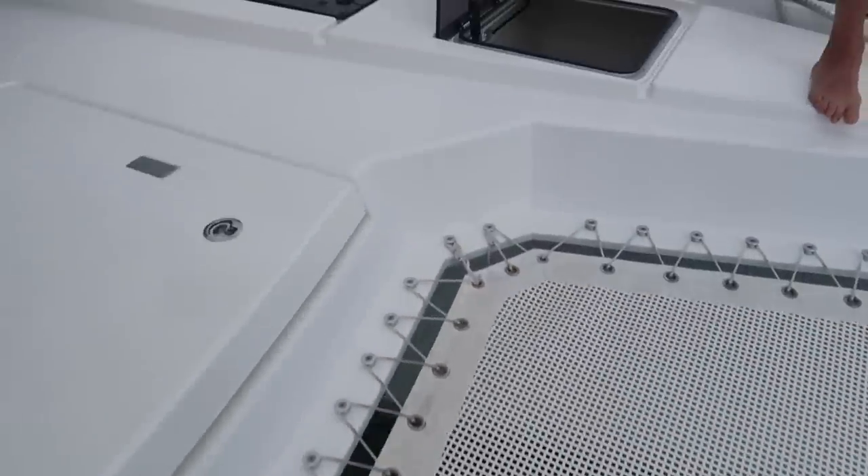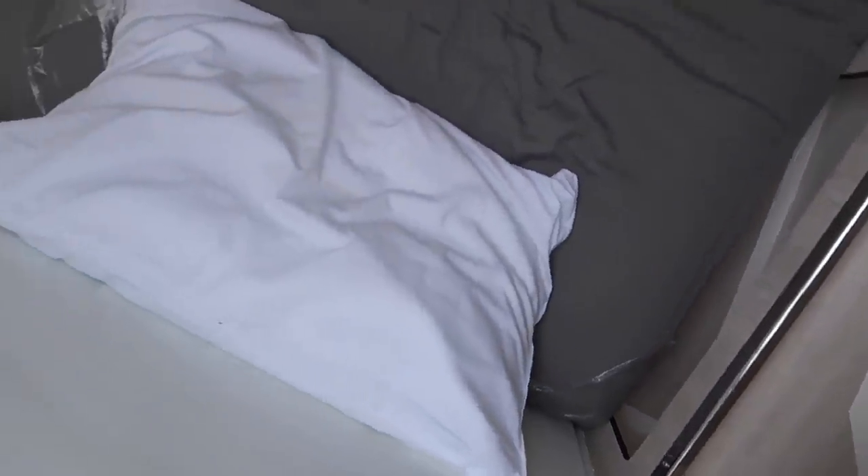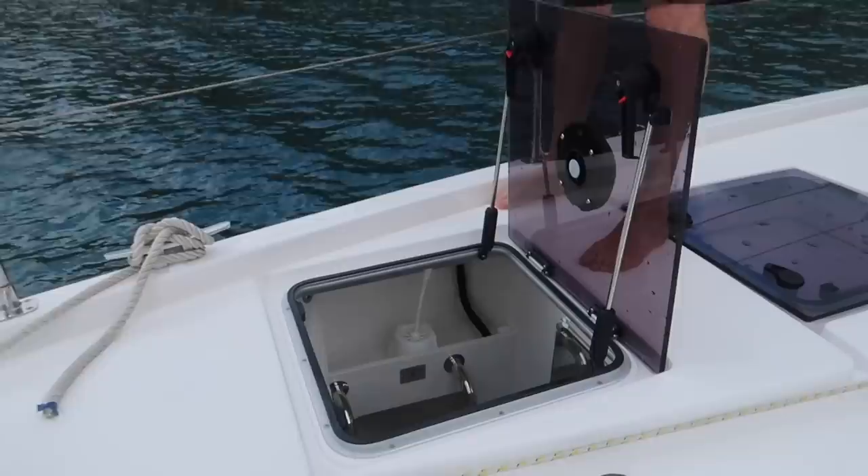Well, this is Arthur's bunk — right here. It's actually not bad: it's got air conditioning, lights in there, and USB ports. You can only access it through this hatch so it's not really connected to the rest of the boat — it's like a little captain's quarters, skipper quarters when the boat's full.